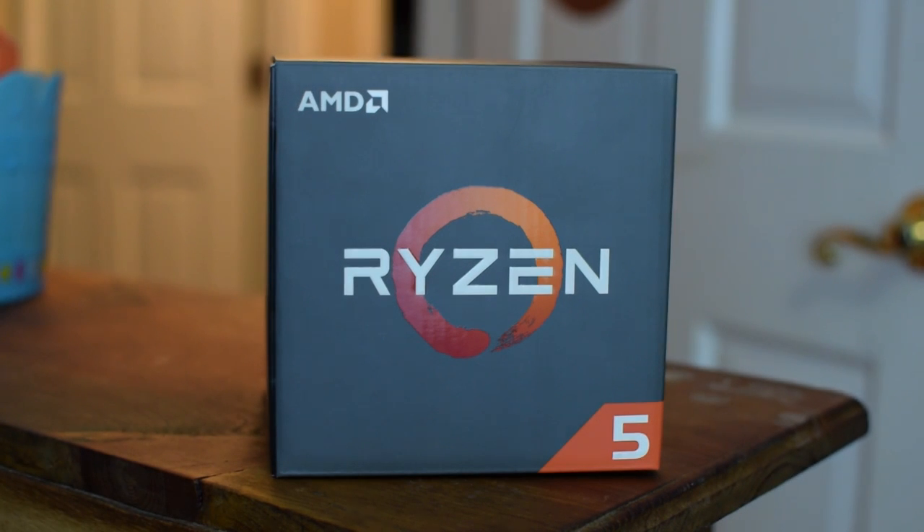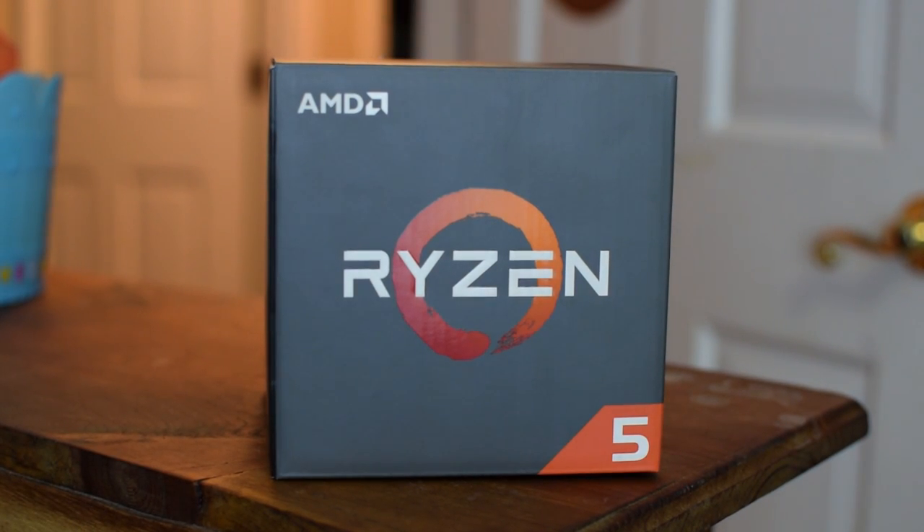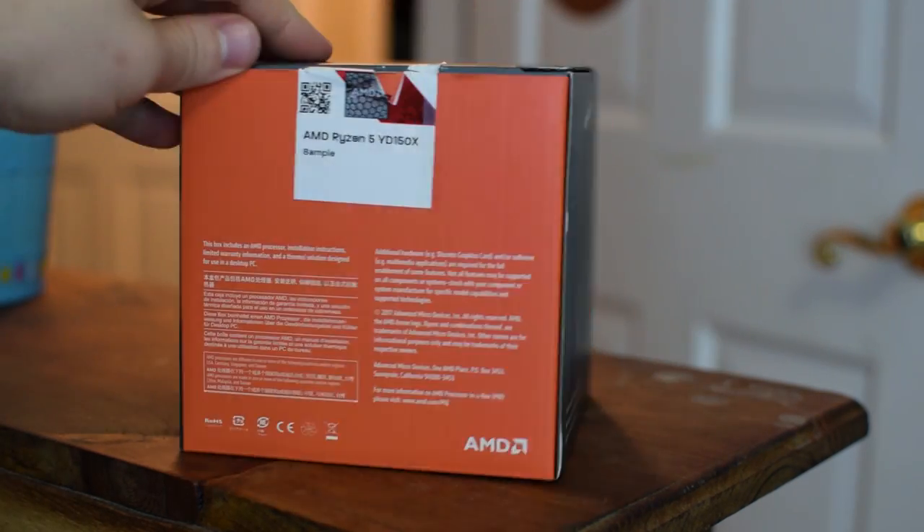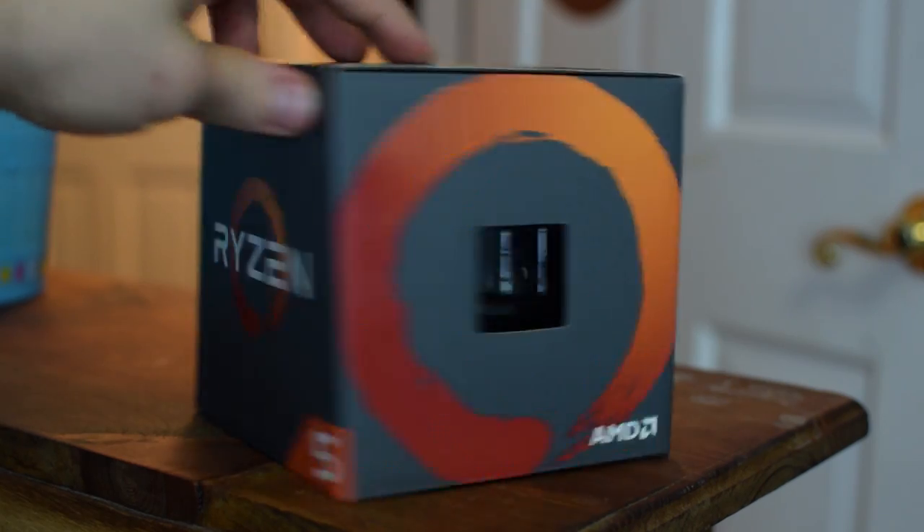If you haven't been living under a rock, you would have seen that Ryzen 5 was released to the public a few days ago. We actually did a build featuring the Ryzen 5 1600X in a live stream, which you can check out by hitting the 'i' in the top right corner. In that video you could tell it outperformed most other processors at its budget and performed very well with an RX 470.